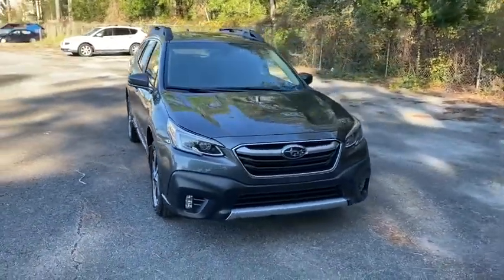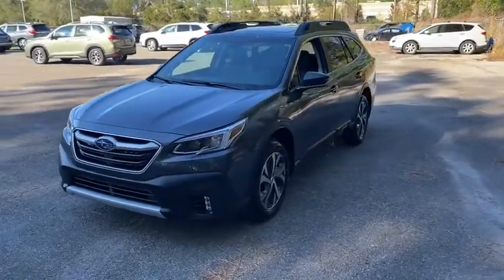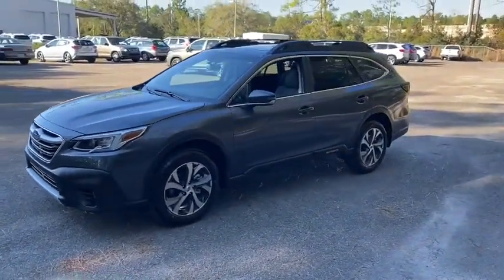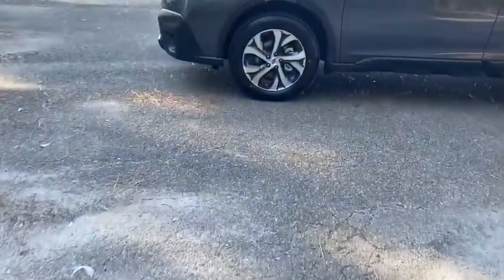Come test drive the 2021 Subaru Outback. Take the go-anywhere capability of all-wheel drive and plenty of room for cargo and companions, and you've got the Subaru Outback. Let the adventure begin.